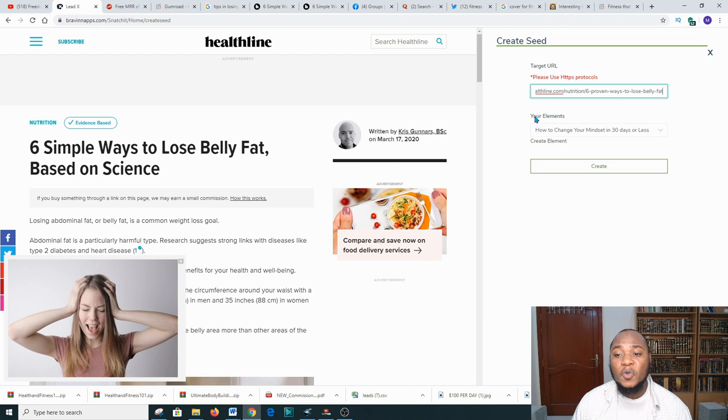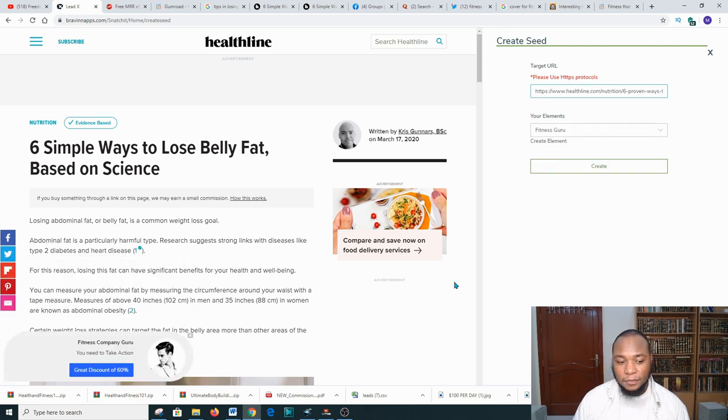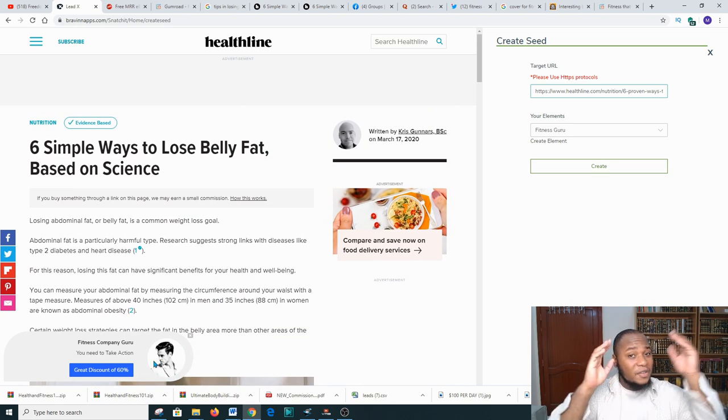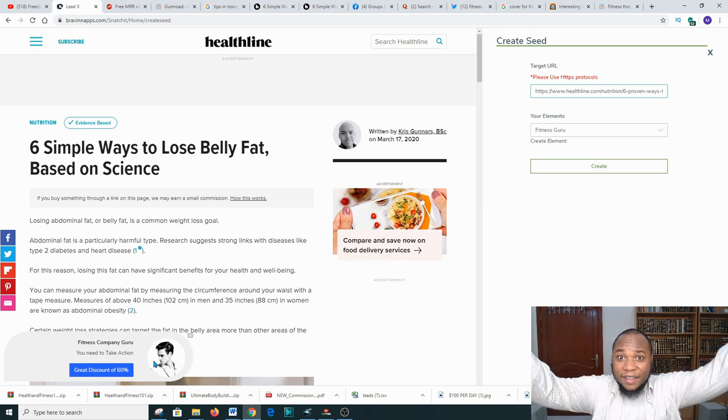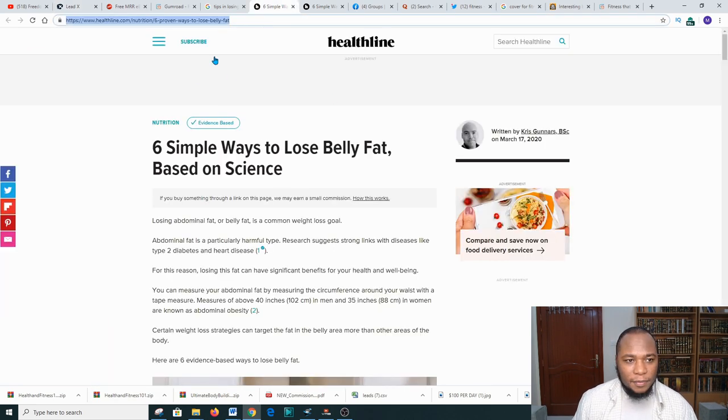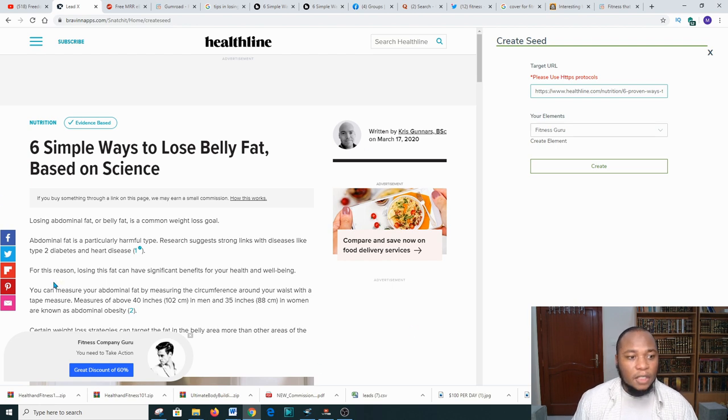When you put your URL in, this is what will show when anyone clicks your Snatch.it link. Now choose your element — select 'Fitness Guru' — and look what happens: the button overlay appears on top of the healthline page. So we have the output URL that we copied from the platform, and this is what customers or clients will see when you give them the Snatch.it link.